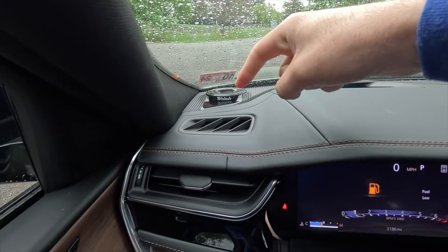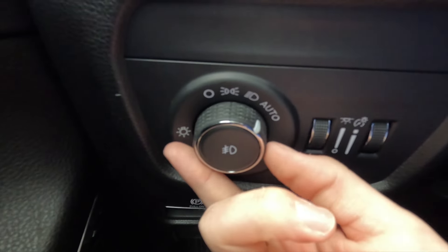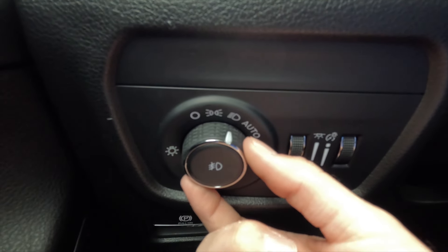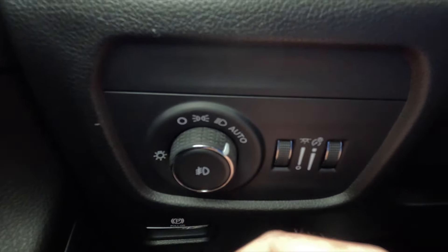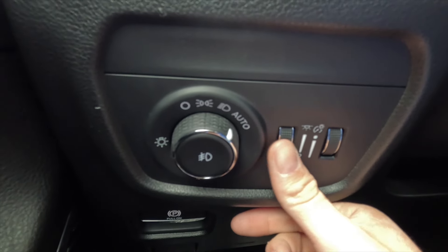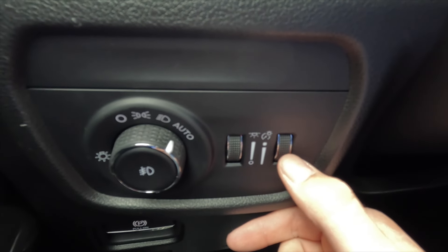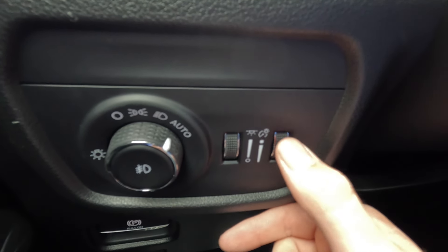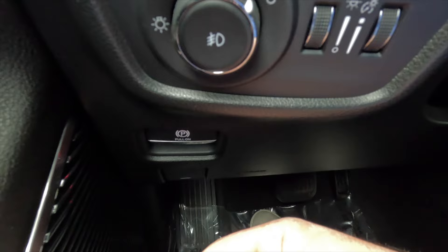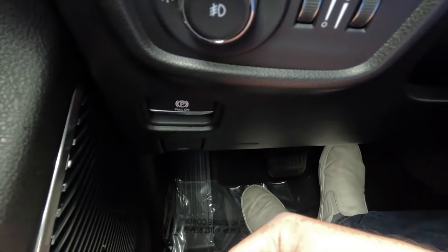Up top you get the McIntosh tweeter and an HVAC vent with some wood grain trim. The headlight control knob goes from off, to parking lights, to on, to automatic, and there's a separate button for fog lights. There's a button to adjust ambient lighting brightness, another for gauge cluster and backlit button brightness, and pulling on the lever engages the parking brake. To disengage, press your foot on the brake and push against the lever.